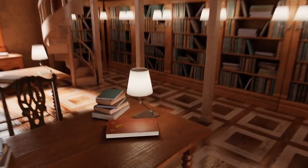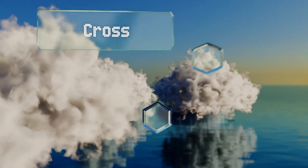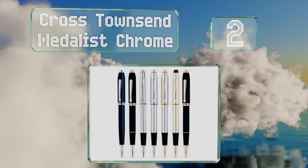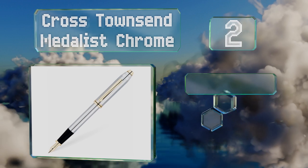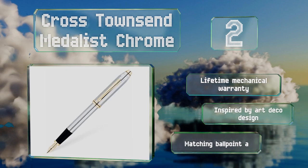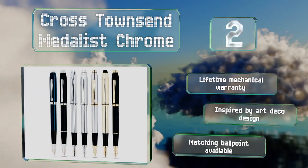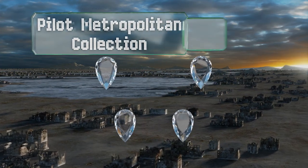At number two, though there are more lavish models available, you'd be hard-pressed to find one featuring 23-carat gold that can compete with the Cross Townsend Medalist Chrome. It's a great step onto the luxury writing implements ladder, backed by a lifetime mechanical warranty and inspired by art deco design. A matching ballpoint is also available.